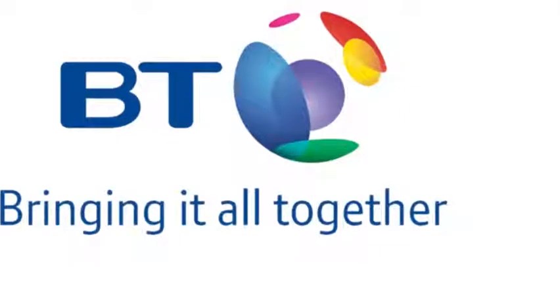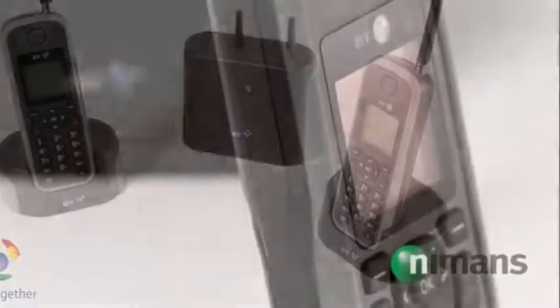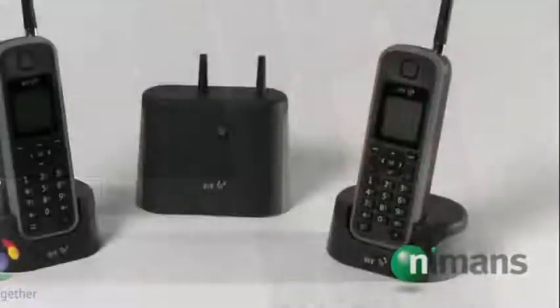Enable your customers to break free from their office, warehouse or many large outdoor environments with the outstanding talk range of the BT Elements 1K Telephone. A fully waterproof design is combined with the ability to make and receive calls up to 1km away.